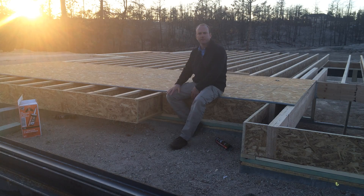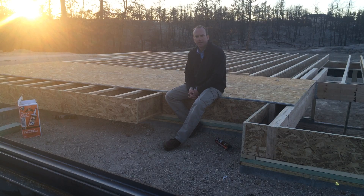Hi, Andy Stauffer with Stauffer and Sons Construction. Here we are in Black Forest, Colorado. It's March of 2014. This home we're doing here is a fire rebuild after the 2013 Black Forest fire.